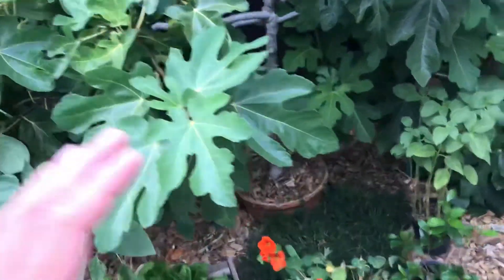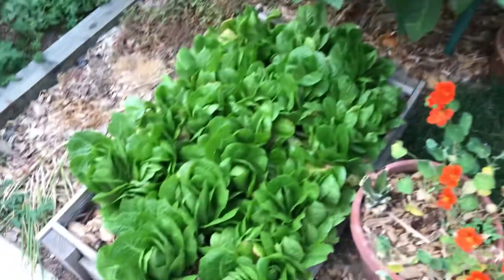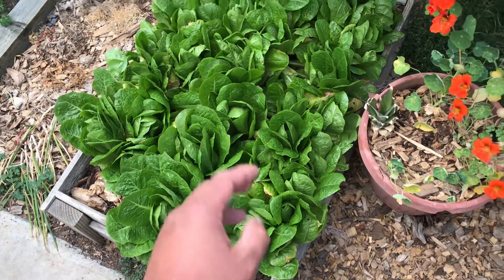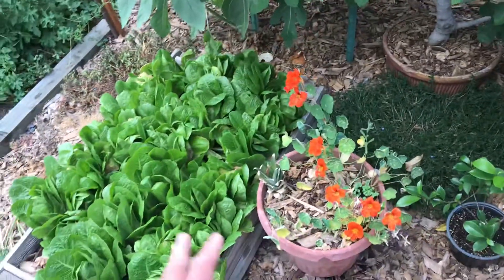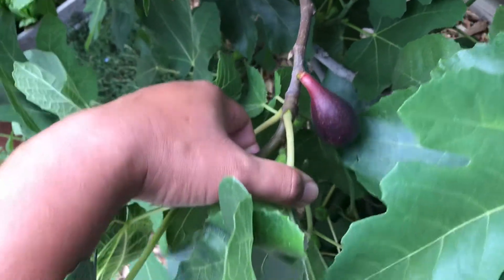You can see I have some lettuce growing here too — I've been eating some of it. There's one more fig over here that should be ready in a few days, probably one or two days.